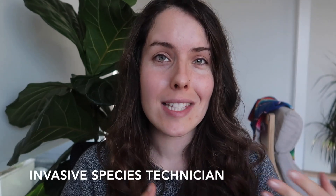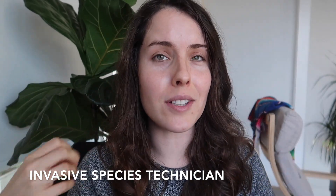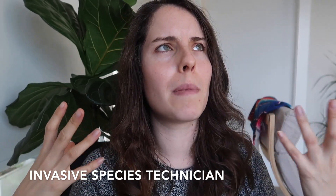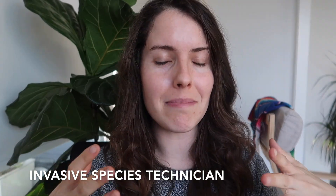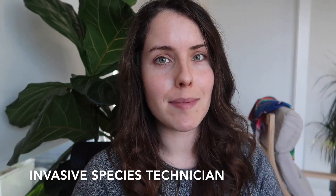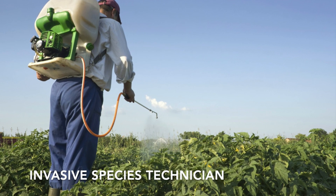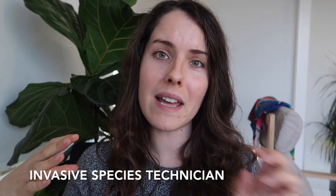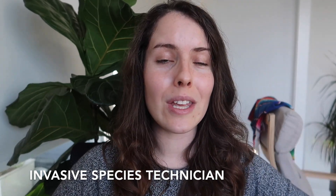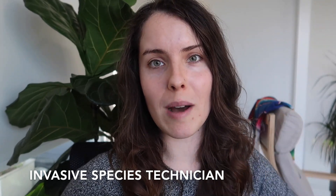The next job is Invasive Species Technician. This can be work done through the Conservation Corps or independently as a standalone job. You might get hired by a city parks department or a company that manages laborers in this area. Invasive species work often involves weed removal, and it can also branch into pesticide applicator work, which usually requires a certification. There are also jobs focused purely on removing invasive vegetation, which can get you outside with minimal competition at the job application stage.